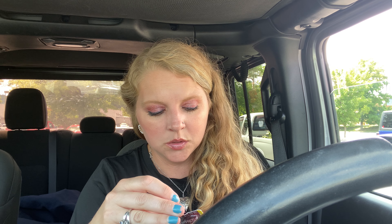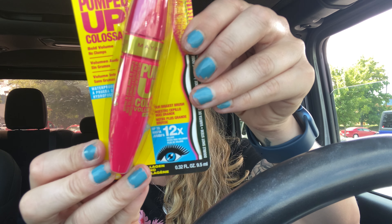I got some mascara — the mascara I've been using from Walmart absolutely sucks and gets on my nerves. So I went ahead and bought this Maybelline one for $4.49. It is the Volume Express mascara — Pumped Up Colossal — bold volume, no clumps, claims 12 times volume, and it's in black.